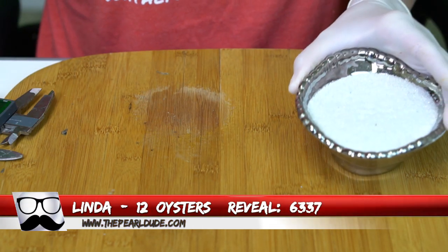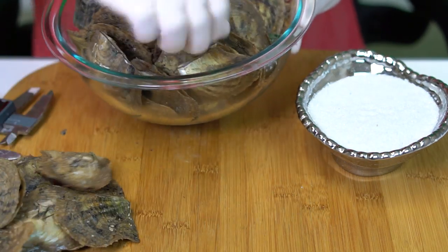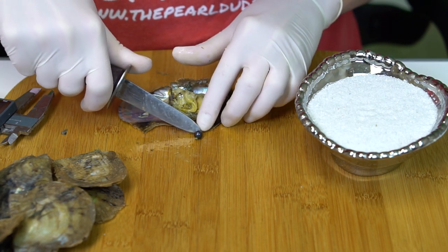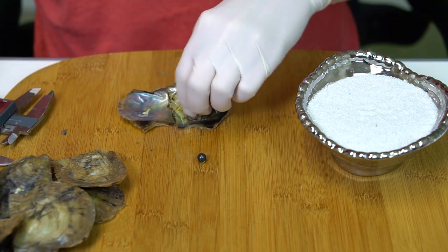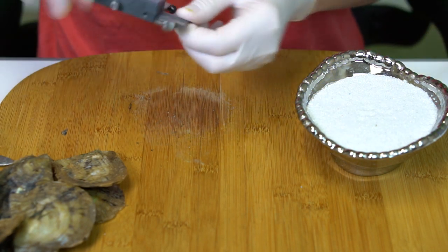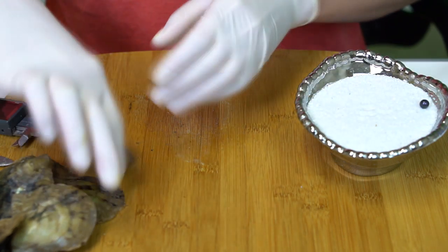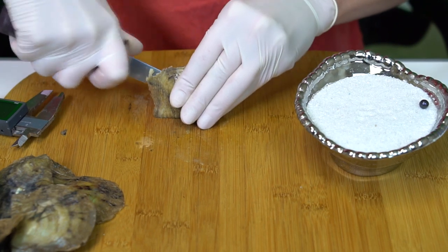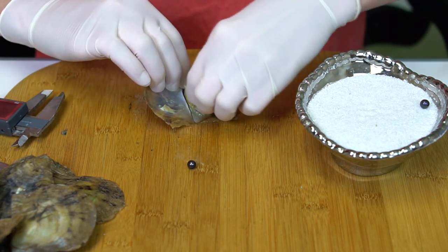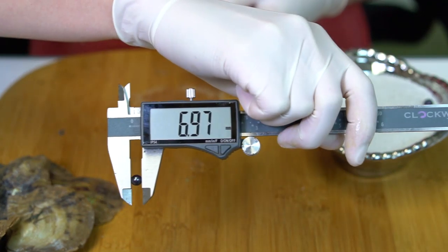Our next reveal is for Linda, order 6337 — we're opening 12 oysters. The first one is kind of a purple and blue, overall blue but with a purple spot on it — 7.26. Another dark — beautiful, it's a violet but super iridescent, you can see a bluish-green reflecting in it, really pretty — 6.97.